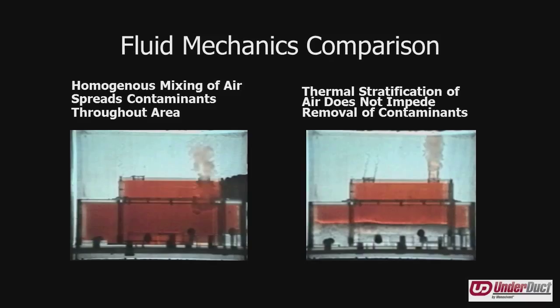The end result in a building, as you see in these computational fluid dynamics comparison shots, the building on the left represents mixed air ventilation where the entire building is a homogenous temperature and a homogenous mix of contaminants, whereas the building on the right, using displacement ventilation, has stratification of both temperatures and contaminants being pushed up towards the ceiling.